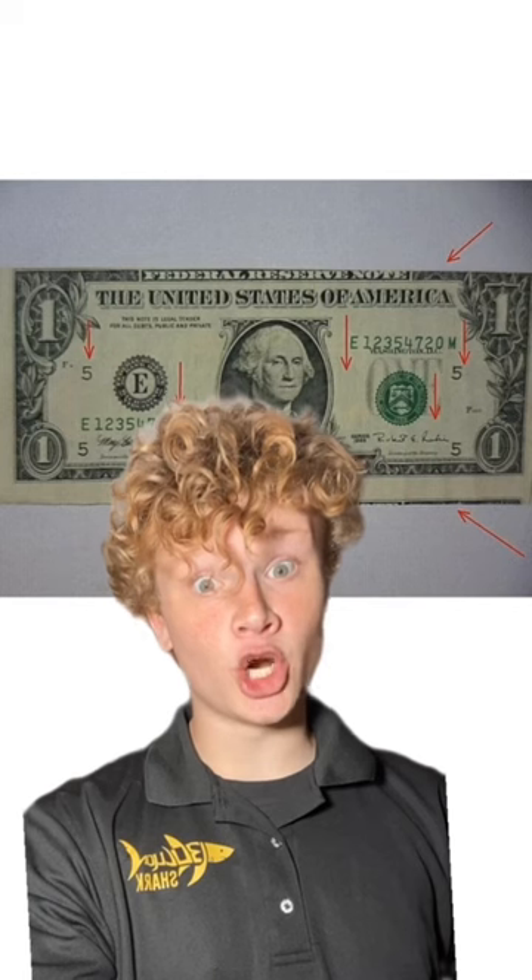Here is a bill that you might have seen. It's a $1 bill. The back of it seems pretty normal, so let's flip it around and check it. Looks innocent enough, right? Wrong! This bill is littered with errors.